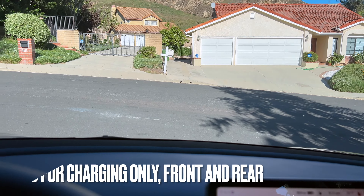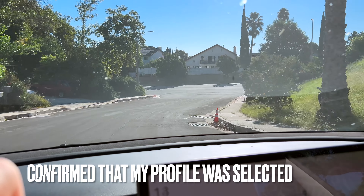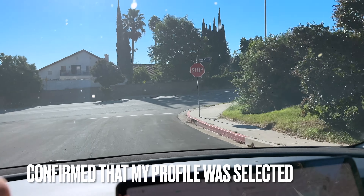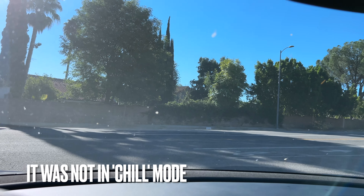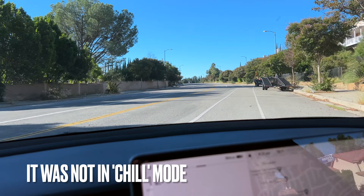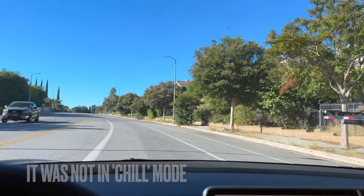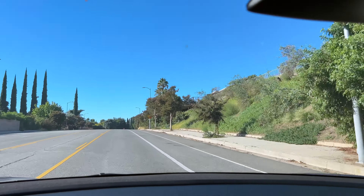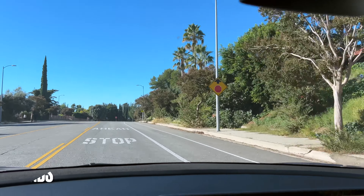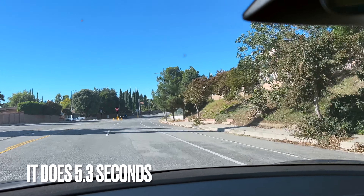Right away the accelerator pedal seems tighter, not as loose. So we're going to do a quick drive and see exactly how this feels. It feels tighter, but that makes sense — it's brand new, only a couple months old. Smoother acceleration. I will put the competing stats down below. I believe my 2019 actually has a faster zero to 60, but this one clearly has a longer range.